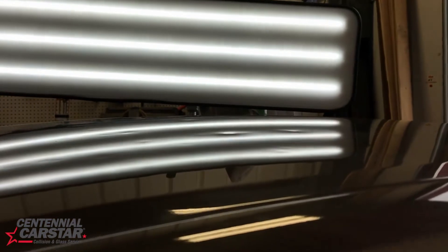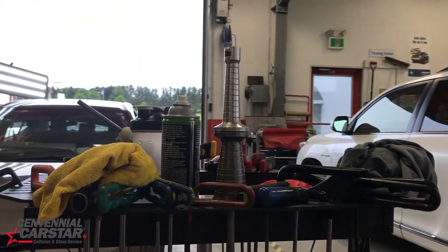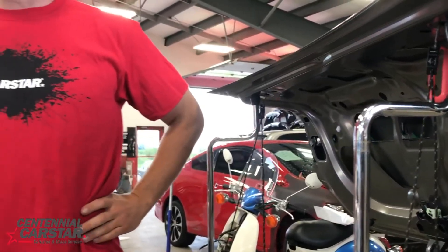Whether it's a Toyota Corolla with 300 dents on the roof, or whether the damage to your vehicle is even more severe, get the process started by booking an estimate at Centennial Carstar. And then relax, we'll take it from here.